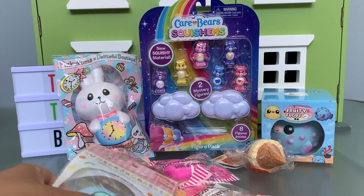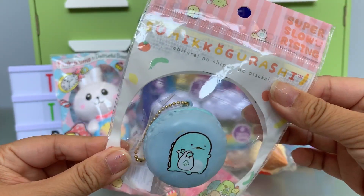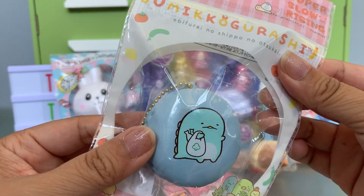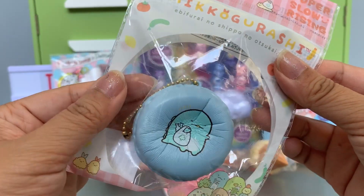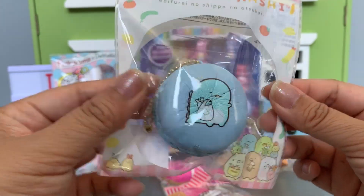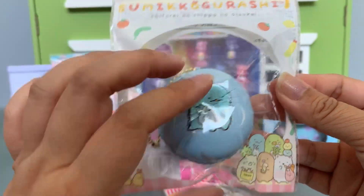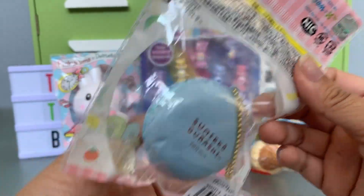She included tons of little squishy goodies for us. The first is this Sumikogarashi macaron and it's in blue, and this is the one we are missing. We might be missing a couple but we are definitely missing this one and it's so cute. Thank you so much for that.